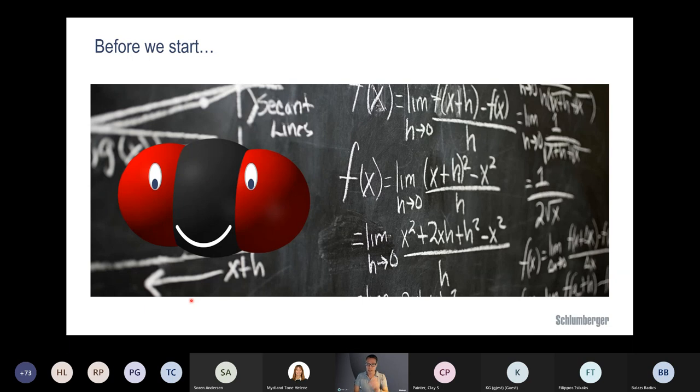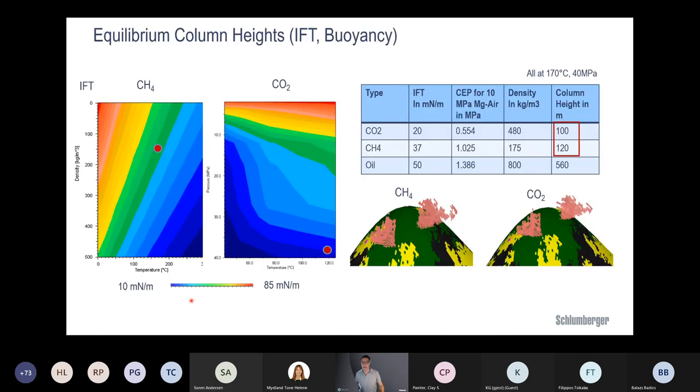Before we start, let's look at the physics. CO2 is a specific molecule with some aspects different from migrating methane. The interfacial tension (IFT) value is very different: CO2's IFT is about half the value of methane's. The smaller the IFT, the easier it is to enter a small capillary, meaning the potential column height for a given seal capillary entry pressure will be smaller — which is not ideal for CO2 compared to methane.